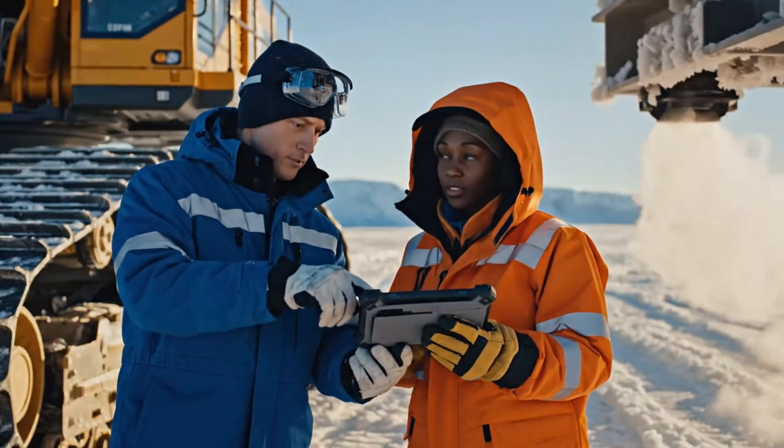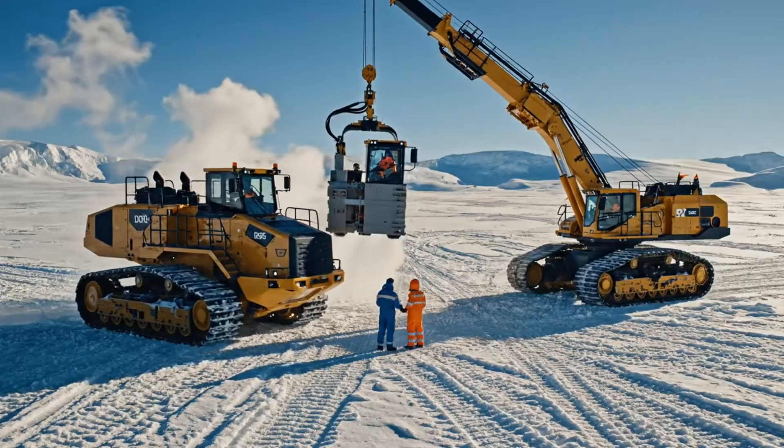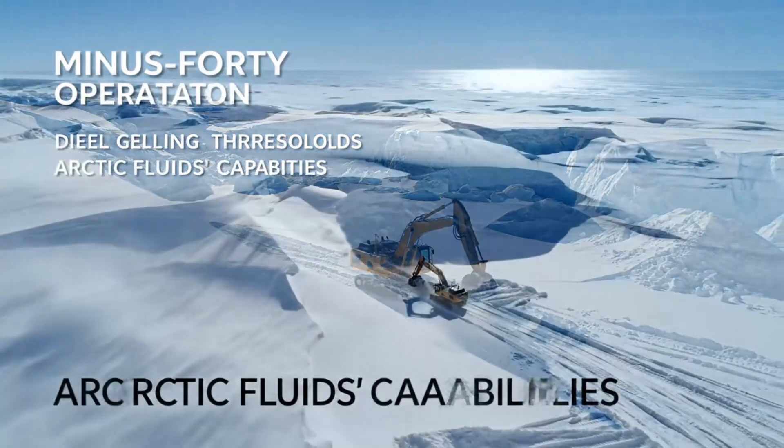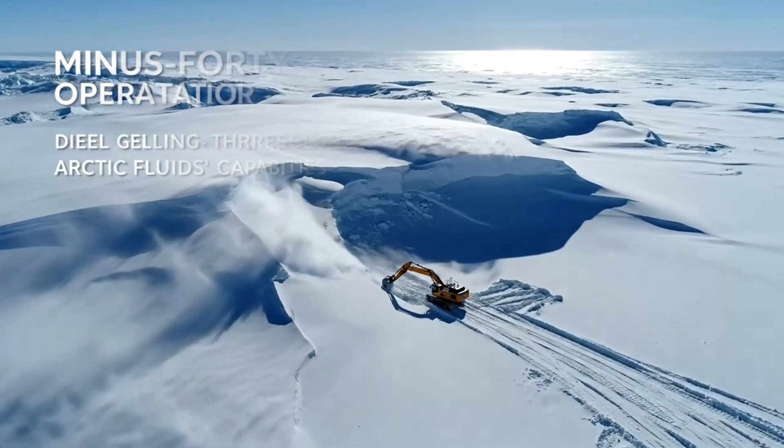The future of Arctic operations will blend human judgment, advanced materials, and intelligent machines. At temperatures where untreated diesel turns waxy and standard oils refuse to flow, these giants still wake, move, and work. In the battle between machinery and the deep freeze, engineering continues to win.